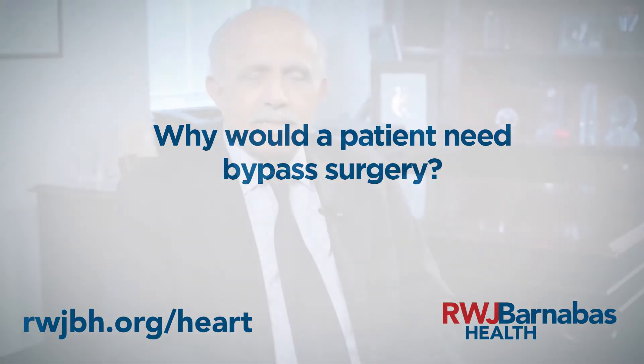The heart is a pump that supplies blood to the entire body, and unlike any other organ it has to continuously work. In order for it to work, it needs to feed itself with both oxygen and food, just like every other organ in the body. The way it feeds itself is through arteries that come out of the pipe coming out of the heart — those are called coronary arteries.